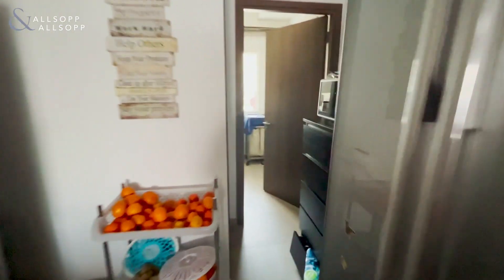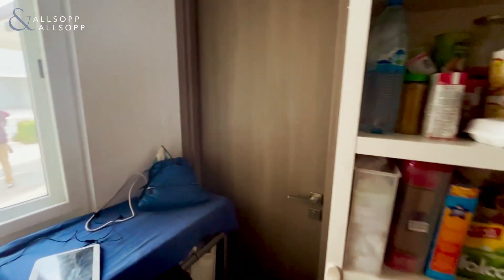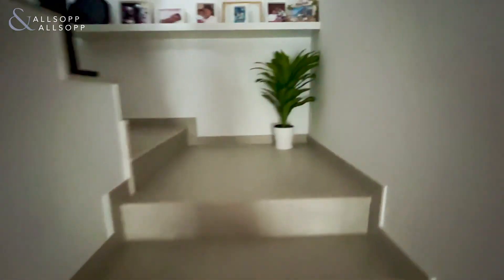The kitchen leads into the maid's room, which is fully equipped with a bathroom. Downstairs there is also a powder room. Upstairs, this leads to the three bedrooms and two bathrooms.